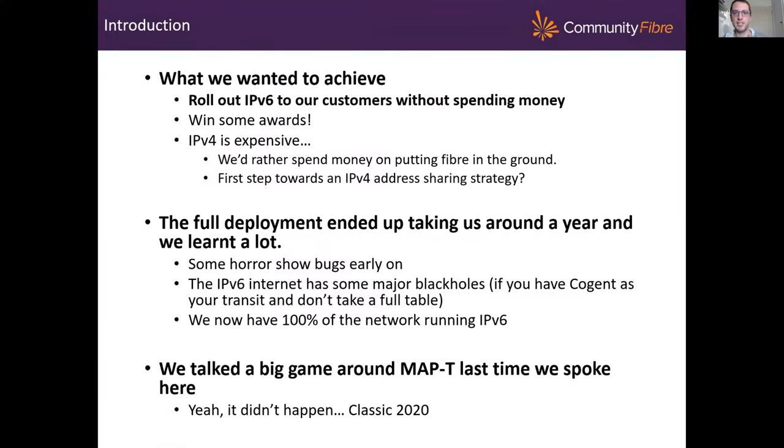Firstly, I wanted to talk about what we wanted to achieve before I introduced the company. Obviously we wanted to roll out IPv6 to our customers — that goes without saying — but critically we had to do it without spending any money; there was no budget behind this project. The driver inside the company was actually that we wanted to win an award. Our ex-CEO — when I first joined the company in 2019 — we'd just finished as runners-up for the Best Consumer ISP of the Year award, again probably for the third year running, behind Hyperoptic. We'd been told that one of the main reasons we weren't winning that award was due to the fact we didn't have an IPv6 network. So the CEO demanded a full IPv6 rollout, and that was one of my first projects at the company.